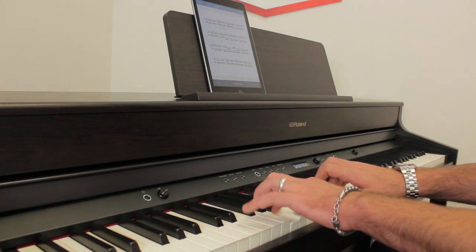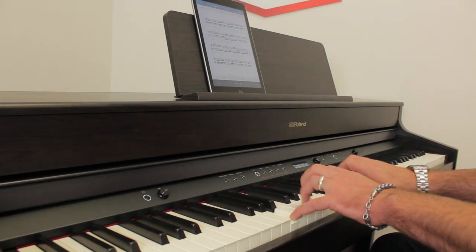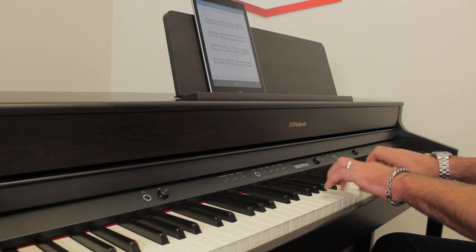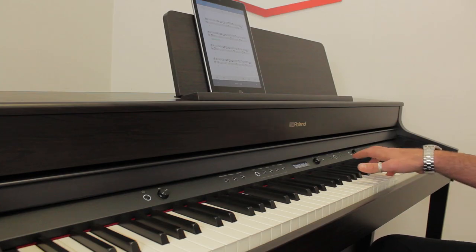The app comes with exercises and scales to warm up, such as the tried and true Hanons. One point of difference is the backing music that follows as you play and the seamless change of tempo at the fingertips. Learning to play pieces is easy — it's important to learn the right hand and left hand separately at a slow tempo, and the app allows this quickly and easily at the tap of a button.